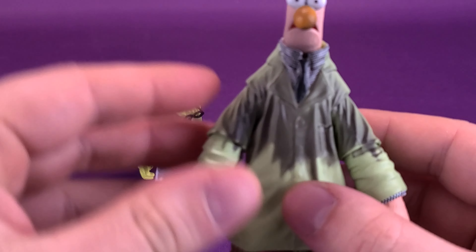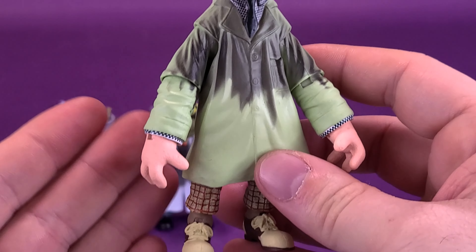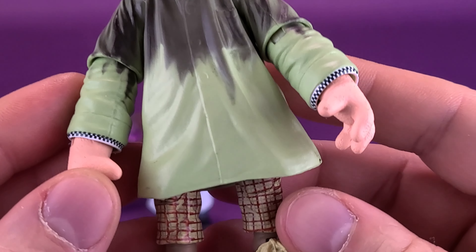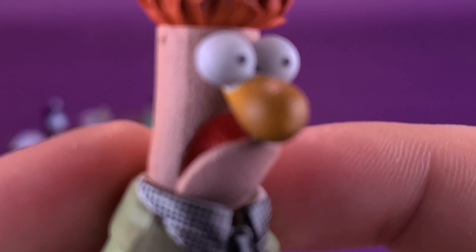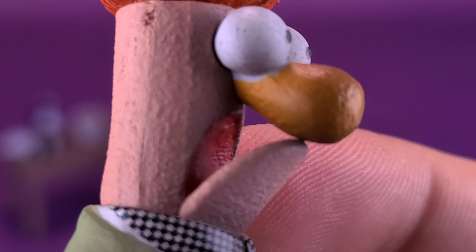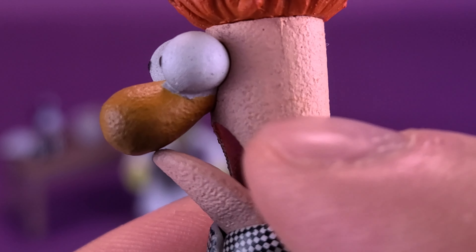On to Beaker — he's a little taller than Bunsen, which matches how he looks in the series. I don't know if it's the hairstyle, the fact he's a tall drink of water, or just the outfit, but he always reminded me of Kramer from Seinfeld. For the face sculpt on Beaker, it's a classic looking Beaker. The disappointing thing on mine is that the white painted on his eyes has found its way onto his nose as well — a little bit of white paint bleed there.